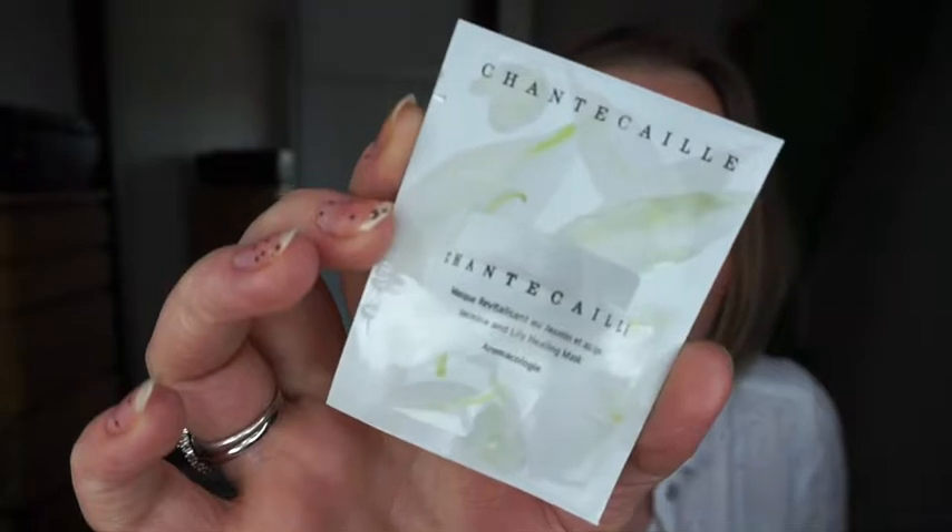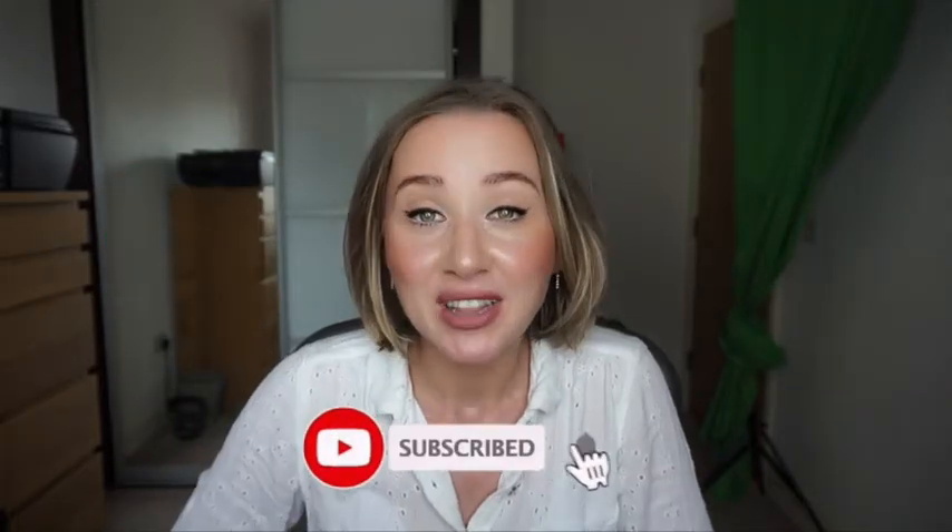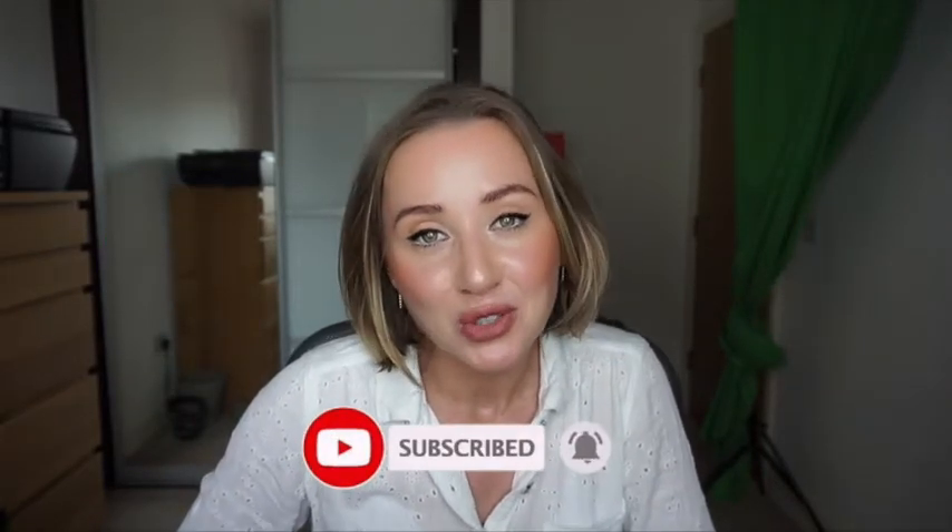I also got a sample face mask with jasmine and lily — a healing mask sachet. I've never used a Chantecaille product before, not even makeup, so I'm curious to try this. I'll have to make another video to review it properly. Let me know in the comments below if you have any of the products I've mentioned or if you were thinking of picking any up. If this video helped, please give it a like and subscribe if you're not yet subscribed. I hope you enjoyed this video — I'll see you in my next one, bye!